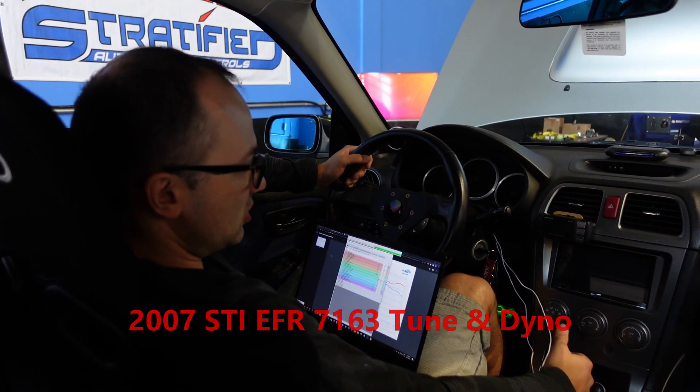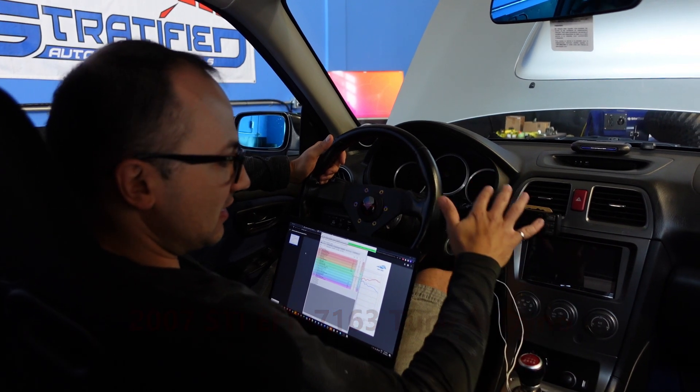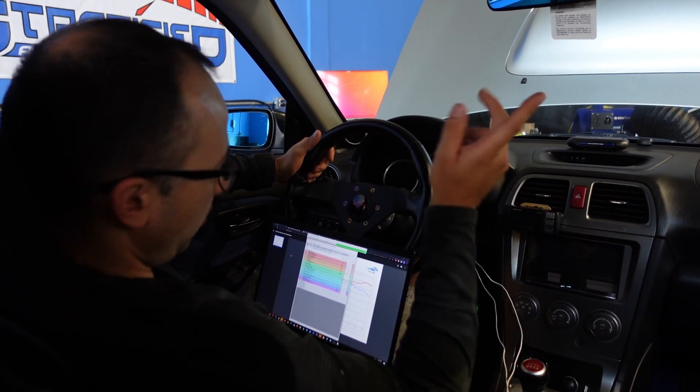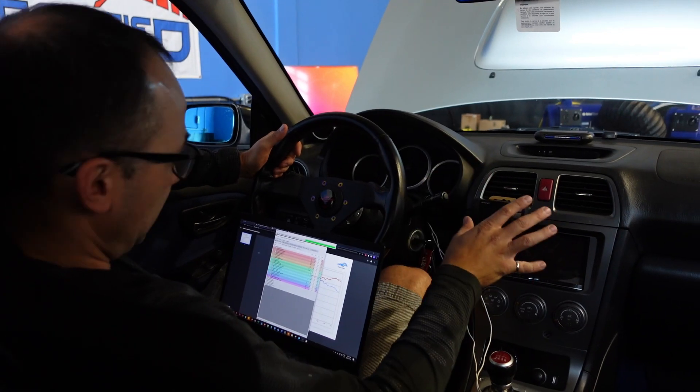Here we are in a customer's GT 2007 Hawkeye which he's been struggling to get running right for a long time. When we took it over there were a whole bunch of small issues to address, which I'll go over, but let's focus on the tuning — we're now in the closing stages of the tune.